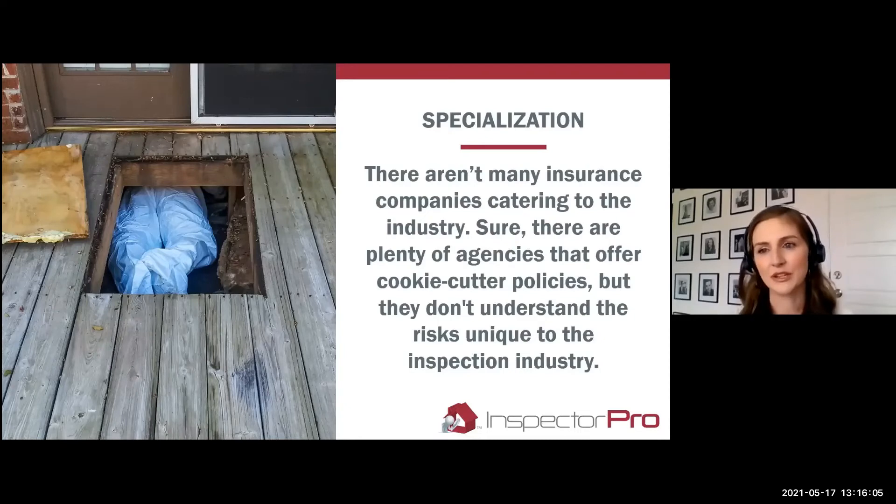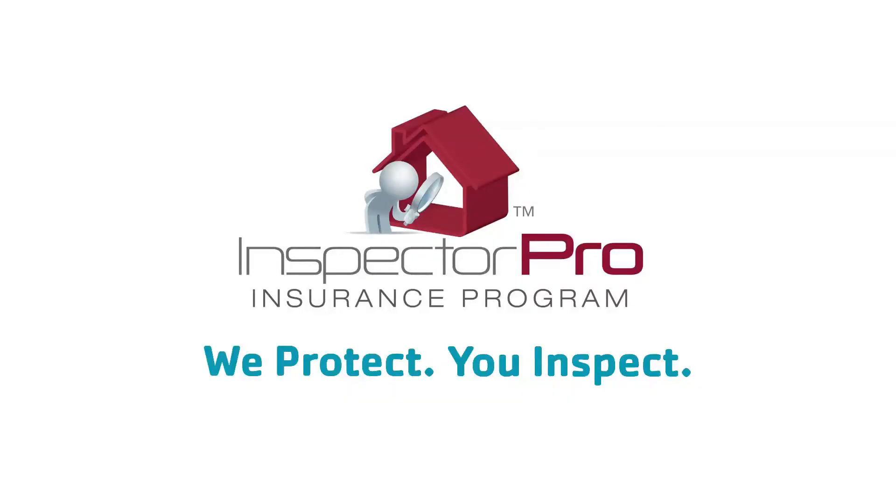To have those things excluded can be a real issue. If you get a claim for, say, missing something on a roof, and you got on the roof, but your policy doesn't cover you getting on the roof — that means you don't get coverage for that claim. It gets denied and you're on your own. You've been paying for something that's not actually going to be there for you. So it is really important to have an insurance provider that understands the industry and sets you up properly.